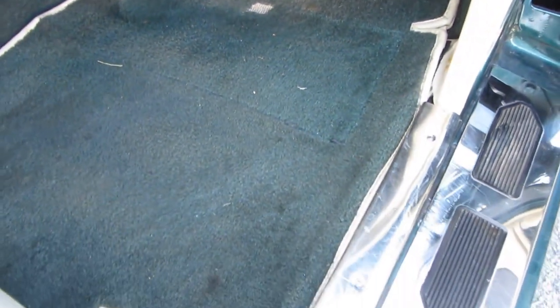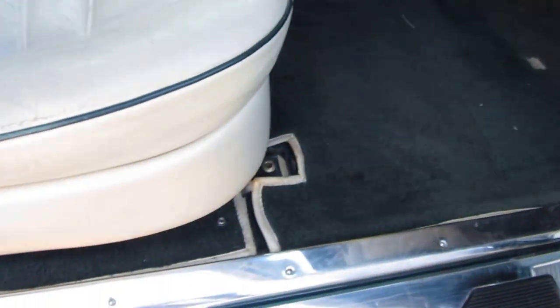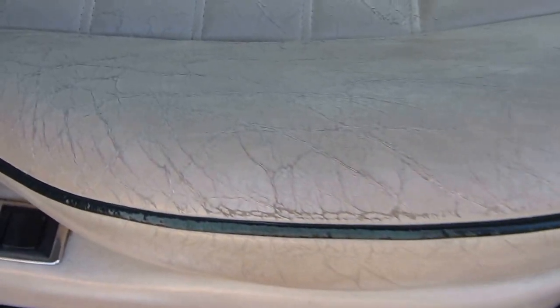Here we've got a tiny bit of wear in the floor carpets — not floor mats, these are carpets — this gorgeous green with beige piping. When we go to the actual seats themselves, it's beige with green piping; such a gorgeous interior it really is. It's a sad shame but you do get some wear. If you wanted to recondition the leather you might get some of that cracking out.